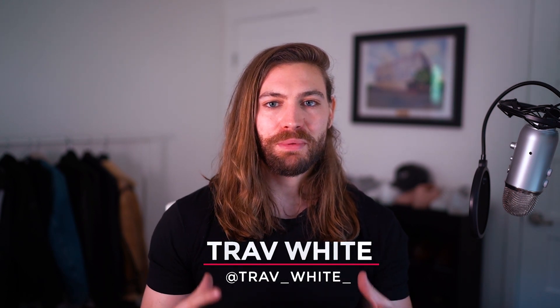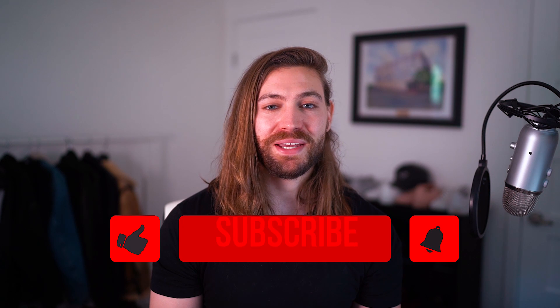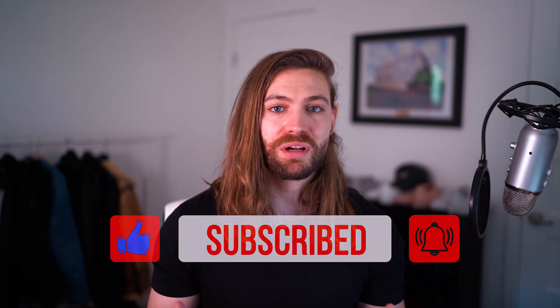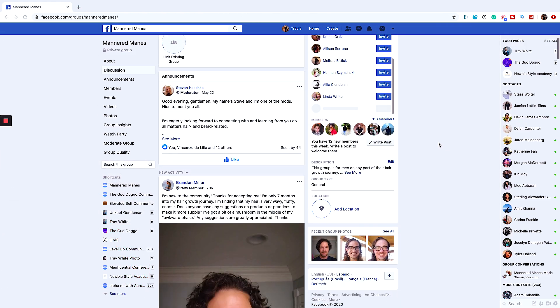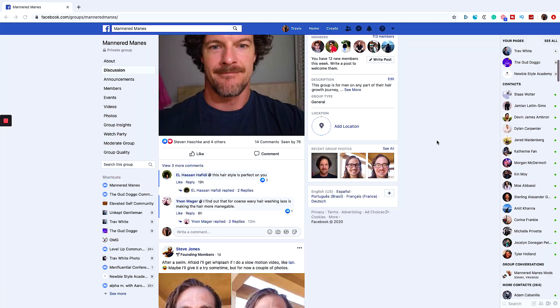What's up guys, Trav White here. Welcome back to the channel. We talk all about the science of style and grooming so you can become the most attractive version of yourself. If that interests you, please hit like and subscribe and join the family. Also, if you're struggling to get through your hair growth journey, come on over to the Mannered Maine's Facebook community and join like-minded men on the same journey.